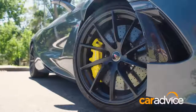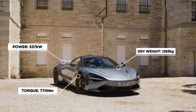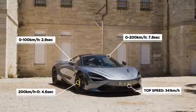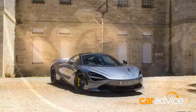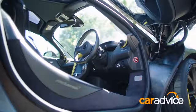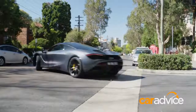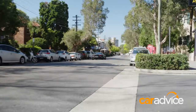Number four: the numbers. Have a look at these figures. There's a manufacturer's recommended retail price of just over $515,000, and as tested here, drive-away: $697,941.50.